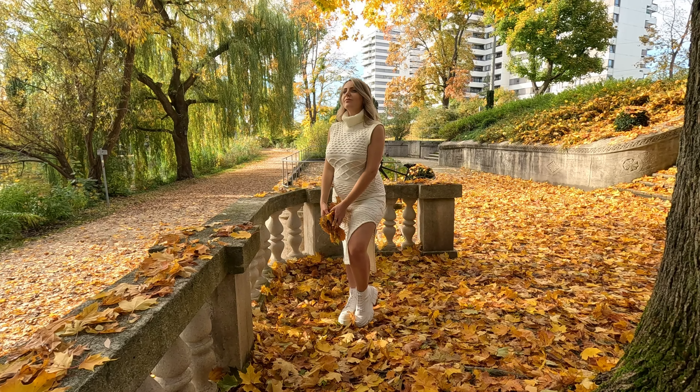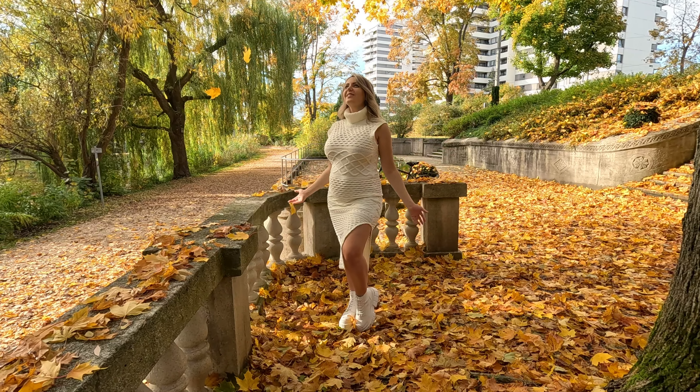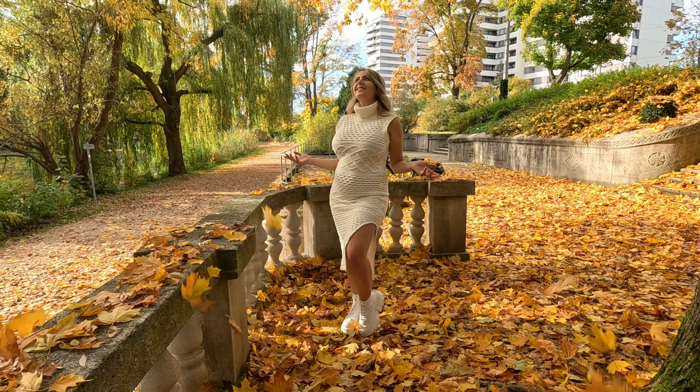We did manage to get some beautiful pregnancy shoots at a beach, but I was really looking forward to the fall photo shoots because fall is just my favorite season of all.